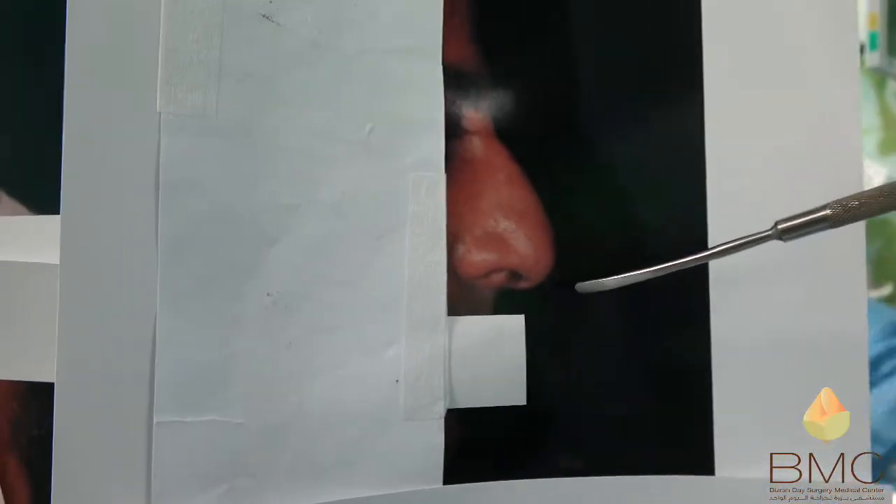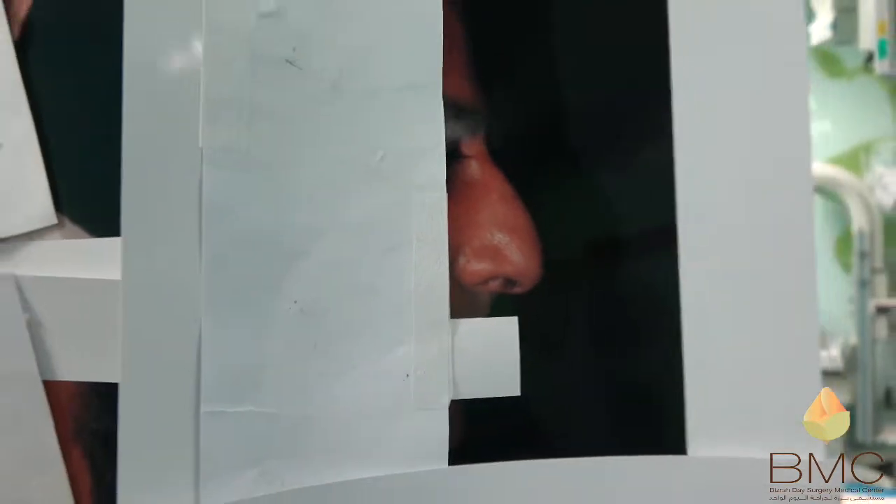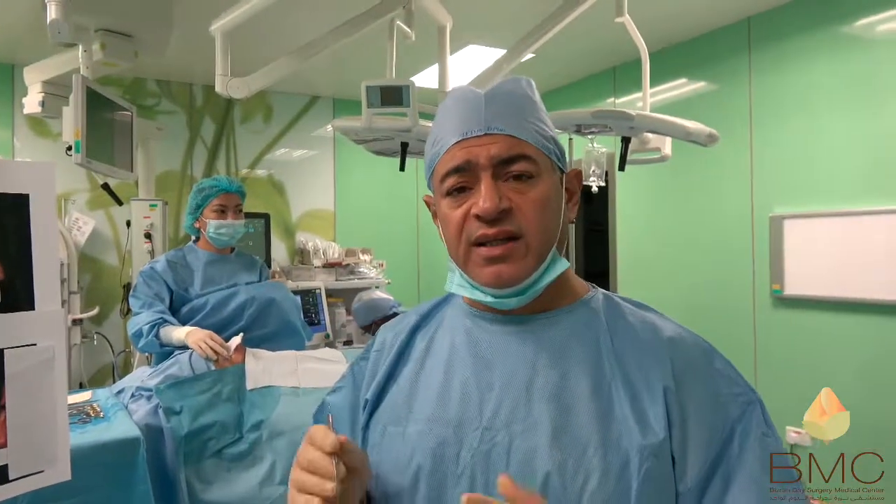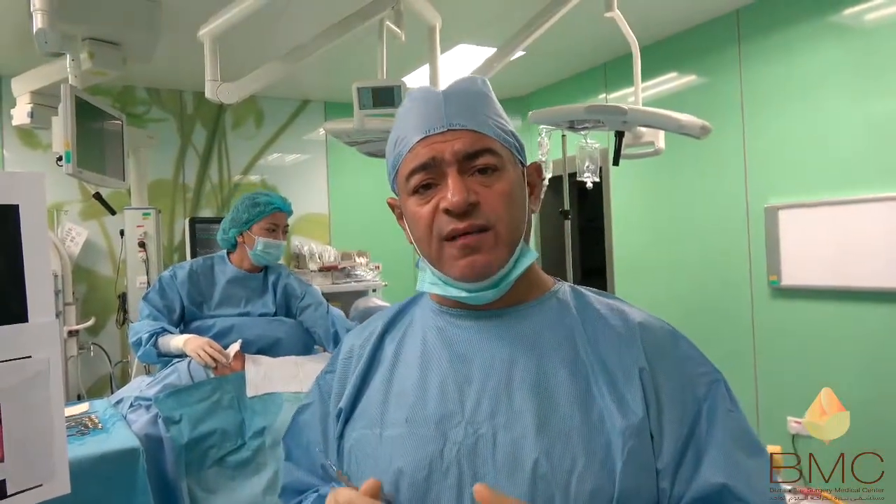There is a hump with an under-projected tip and a short columella. Under local anesthesia with sedation, in an operation of about 40 minutes, we corrected all the cosmetic and functional problems.